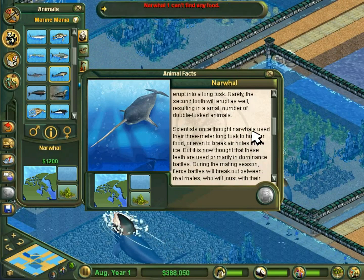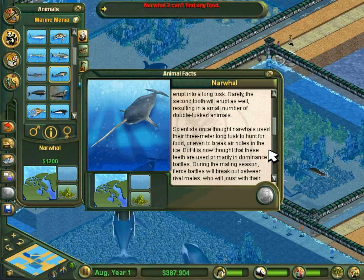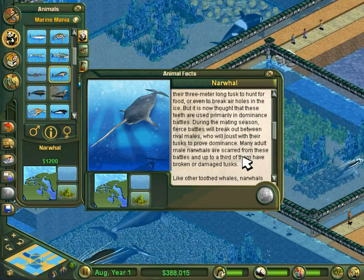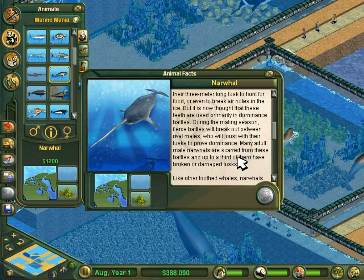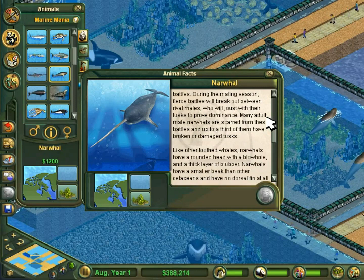Scientists once thought narwhals use their 3-meter-long tusk to hunt for food, or even to break air holes in the ice. But it's now thought these teeth are used primarily in dominance battles. During the mating season, fierce battles will break out between rival mates, who will joust with their tusks to prove dominance. Many adult male narwhals are scarred from these battles, and up to a third of them have broken or damaged tusks.